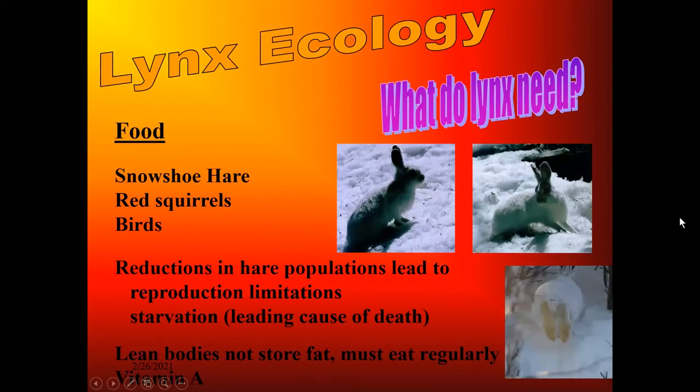What do the lynx need out there? They need food first off, and the key element is snowshoe hare. It helps to have red squirrels and birds, but hares are the critical element. If the lynx don't have a hare every 24 to 48 hours, they will starve to death. Their lean bodies do not store fat, and they have to eat regularly and pick up vitamin A from the hares. Any drop in the hare population leads to problems with reproduction for the lynx and lynx starvation—starvation happens to be the leading cause of death.